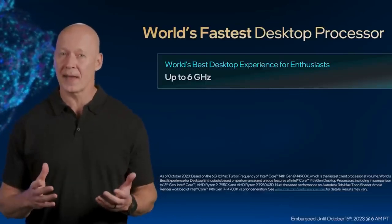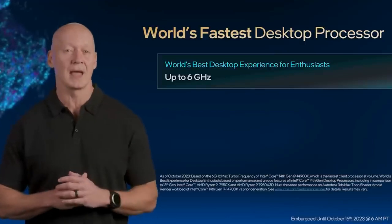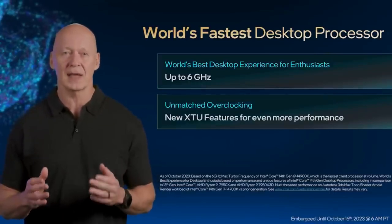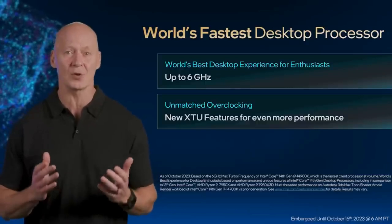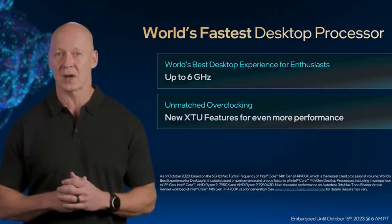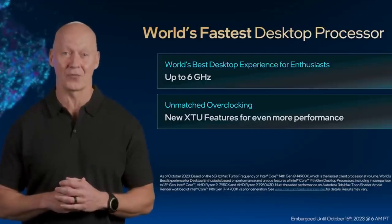Our new Core i9 offers better single-threaded and multi-threaded performance through faster cores and refinements to our performance hybrid architecture. Our desktop overclocking experience has improved significantly over the past several generations of Intel Core processors, and we continue to improve the experience with our new Intel Core desktop processors, which includes our new Intel AI Assist for overclocking.